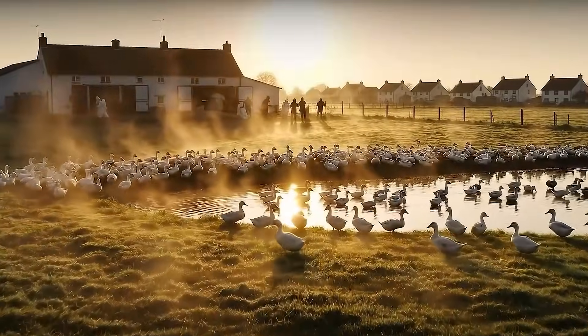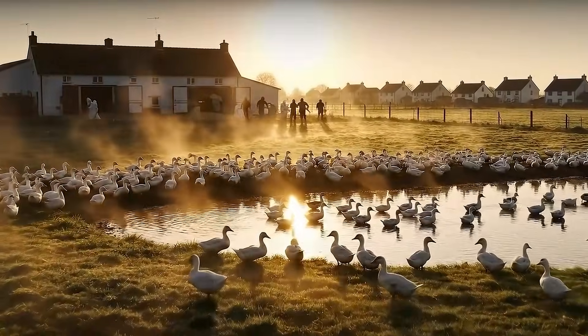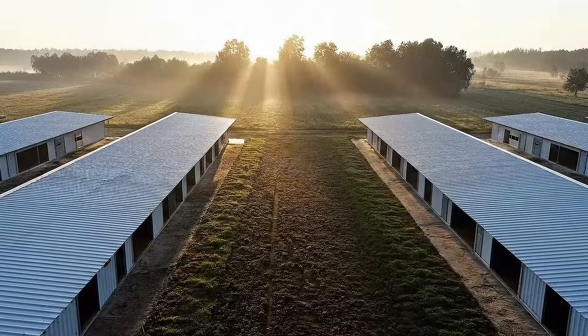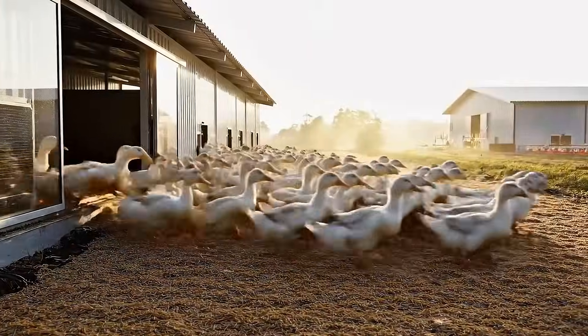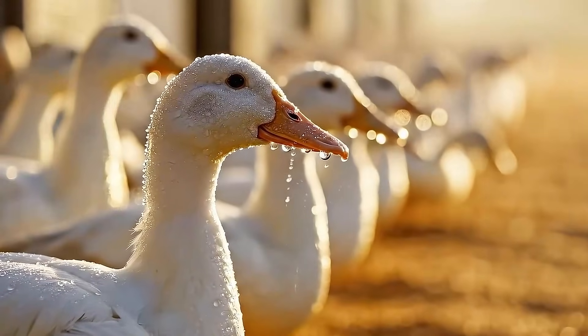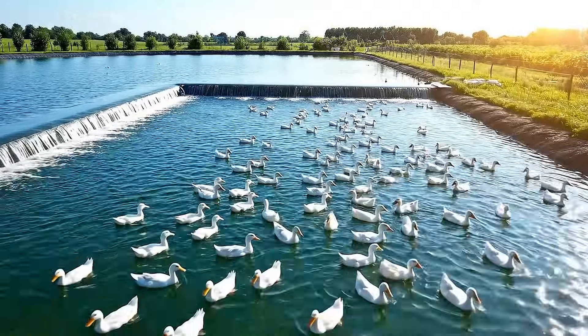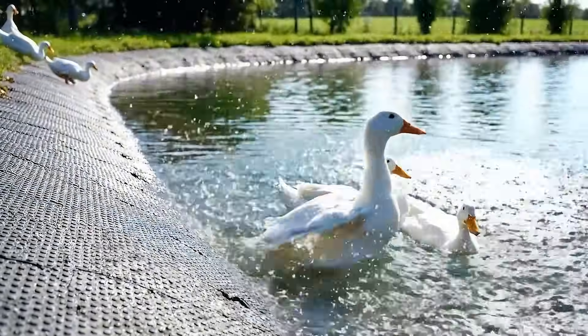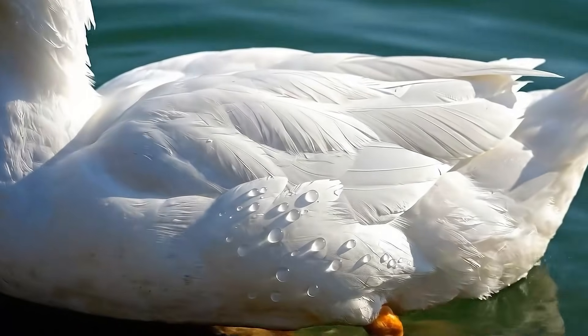The journey of a badminton shuttlecock begins here, where Kaki Campbell ducks are cared for in a clean, safe and nutritious environment. Bathing helps the duck's feathers to be clean, soft and naturally shiny. This is an important step to keep the quality of the feathers at the highest level.